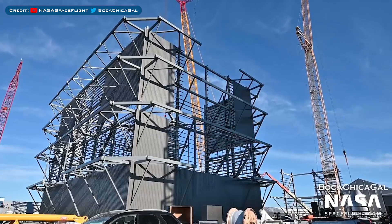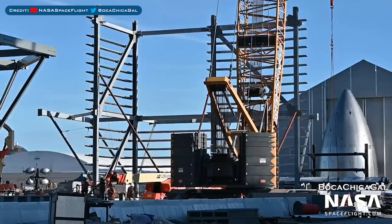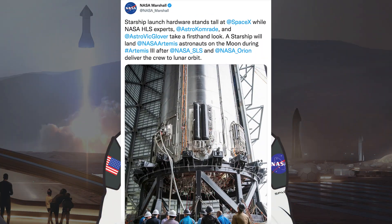Here's a view of the progress on the wide bay with the 2nd level continuing. NASA posted a tweet with a picture of NASA astronauts at the bottom of Super Heavy. They said, Starship Launch Hardware stands tall at SpaceX while NASA HLS experts Randy Bresnik and Victor Glover take a first-hand look. A Starship will land NASA Artemis astronauts on the Moon during Artemis III after SLS and Orion delivered a crew to lunar orbit.